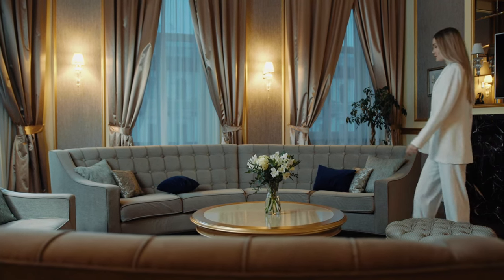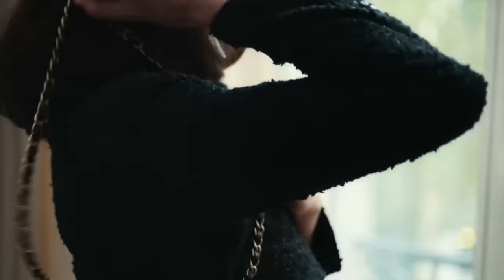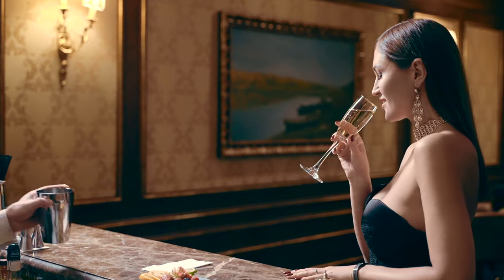Embracing the old money aesthetic is all about choosing classic, sophisticated accessories that make a statement without trying too hard. Let's take a look at these 10 must-have items that will elevate your style, ensuring you look chic and poised at every turn.